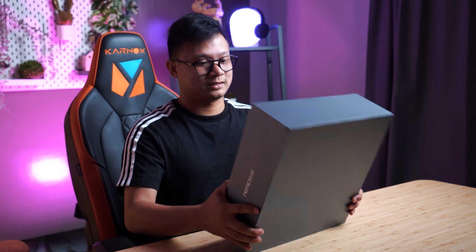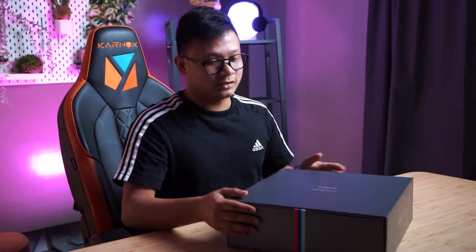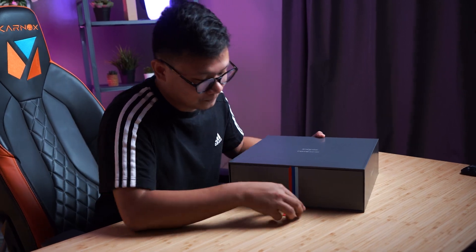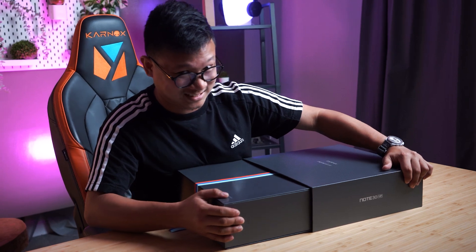So this huge dark gray box came to the Hugo Tech studio, and we are thinking this could be more than just a smartphone inside. Let's open it. Right here we have that signature BMW stripe. Let's pull it right out of this box.